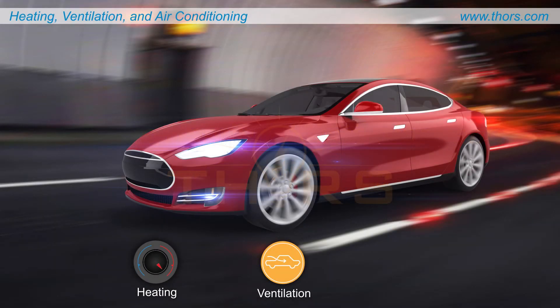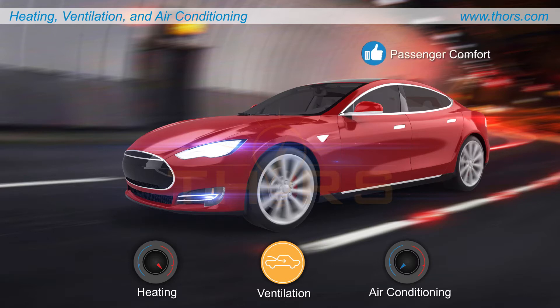Heating, Ventilation, and Air Conditioning, or HVAC, is a technology used in the automotive industry to provide passenger comfort by altering the vehicle's interior conditions.